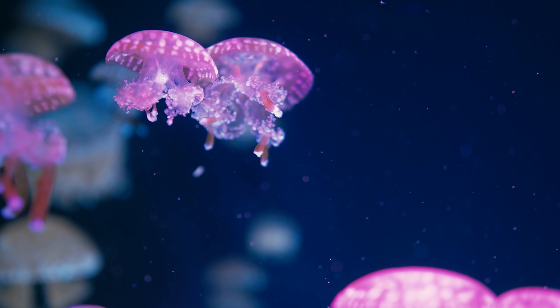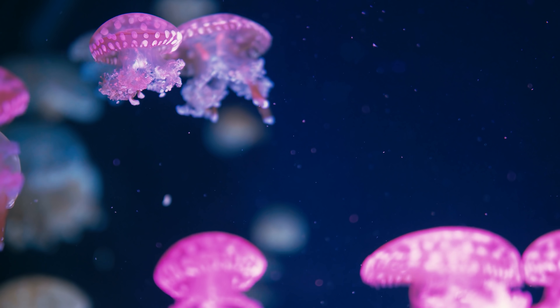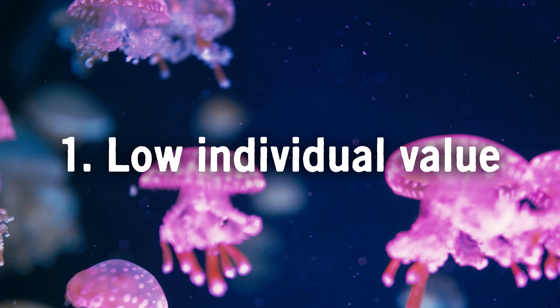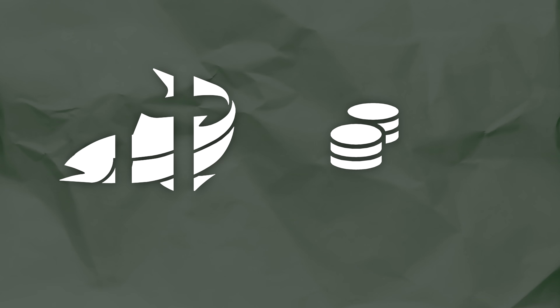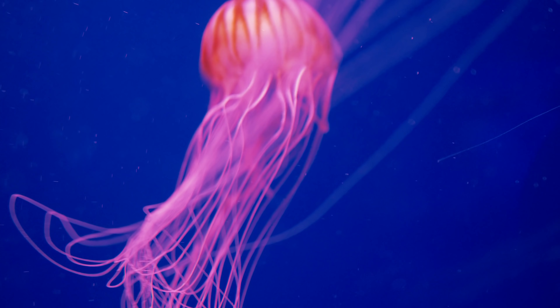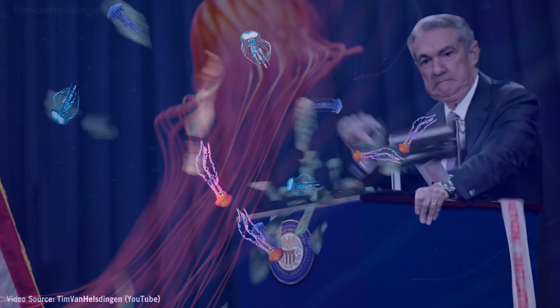The jellyfish surprisingly makes a good currency for a few good reasons. For starters, their individual value is pretty low — they are pretty much the least valuable thing on display in most aquariums. Which is good because you can't divide marine life into pennies and dimes like you can a dollar, because, well, that kills the fish. So jellyfish work well because anything else on display is going to be some multiple of a jellyfish. They are also relatively easy and cheap to keep, and their populations remain stable year round, which means you don't have to worry about hyperinflation caused by reckless jellyfish printing.